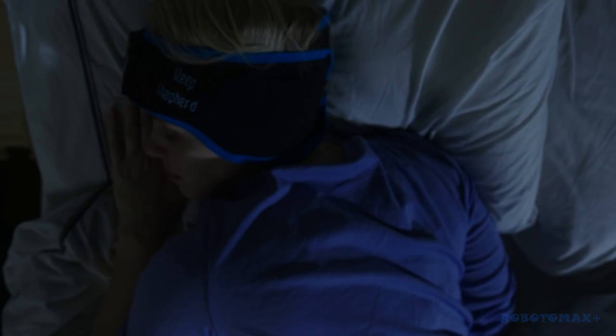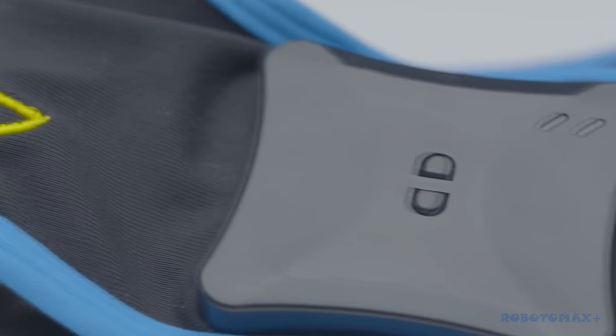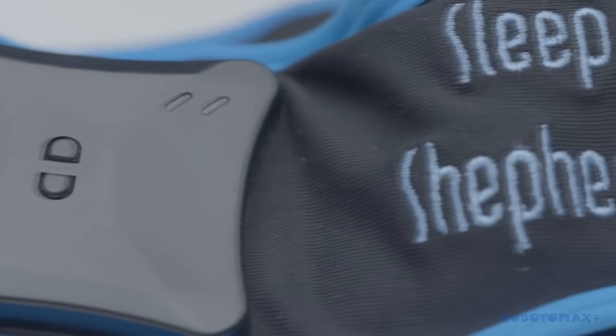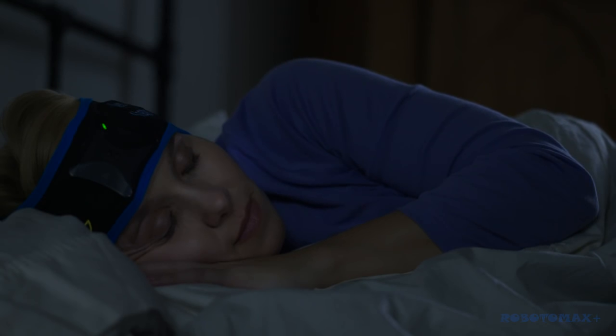Because the Sleep Shepherd keeps you in deeper sleep for longer, you can get the same amount of sleep you usually do. But now those hours are going to count more. Because of its organic shape, because it's lightweight, because the fabric breathes so well, the Sleep Shepherd is incredibly easy to sleep in. On your back, on your side, it doesn't matter. You're going to forget you have it on.